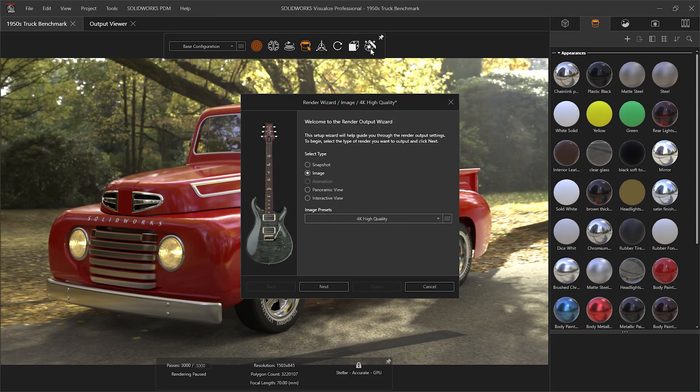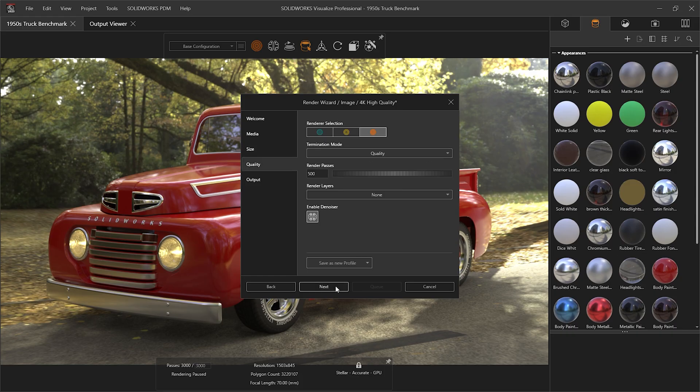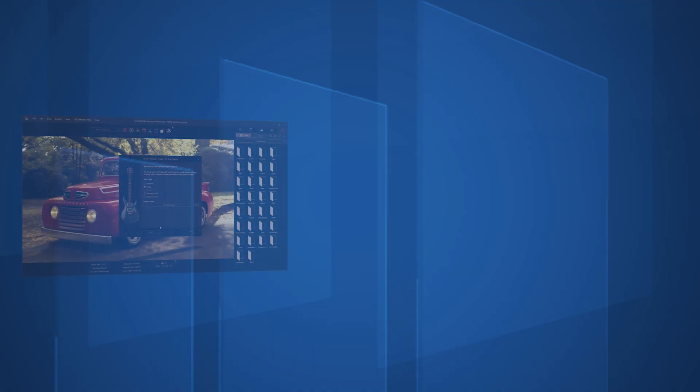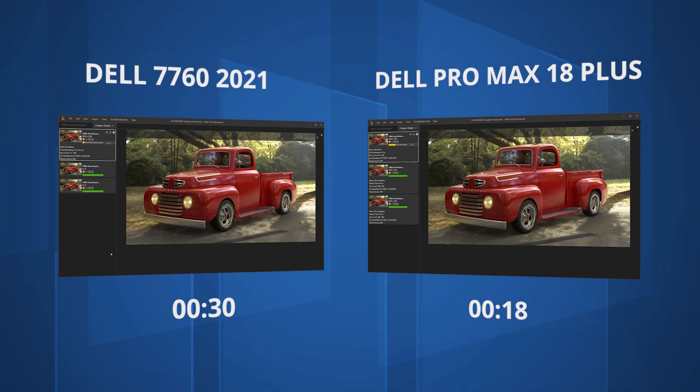Another area heavily accelerated by the graphics card is visualization, in programs such as SOLIDWORKS Visualize and KeyShot. These tools are highly parallel and can run on the thousands of CUDA cores present on these graphics cards, which also feature dedicated ray trace cores to accelerate rendering and tensor cores to accelerate AI tasks such as image denoising. In this test we are rendering in SOLIDWORKS Visualize at 4K resolution, 500 passes and with the AI denoiser active. This takes just 38 seconds to complete on the new Pro Max 18 Plus, compared with over two minutes on the four-year-old Precision 7760. This huge performance leap allows more iterations to be generated and opens up the possibility to create animations in very short time frames.